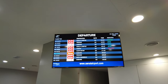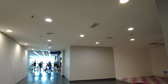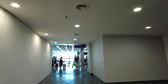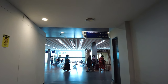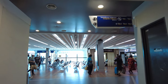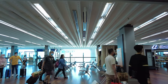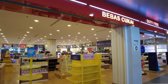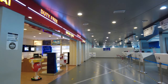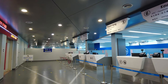My flight to Subang Airport seems to be leaving on time today and I have another 40 minutes before boarding, so let's head inside and explore the terminal. Senai International Airport sees a handful of international flights, so it has a small duty-free area and immigration counters to cater to international passengers.